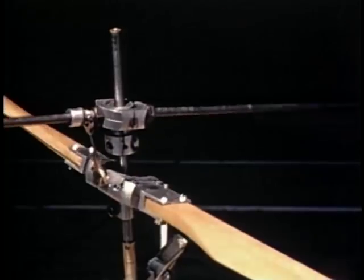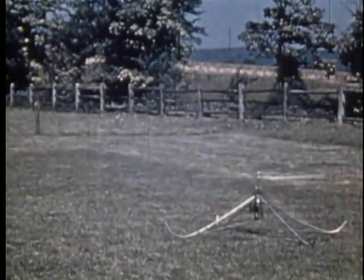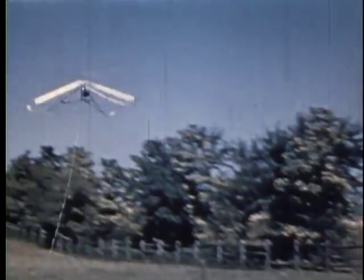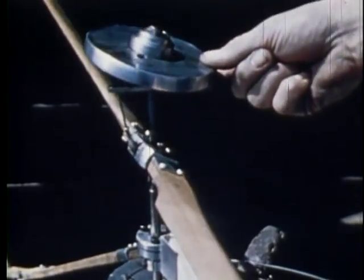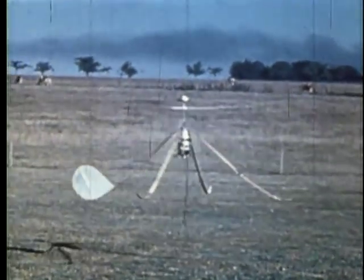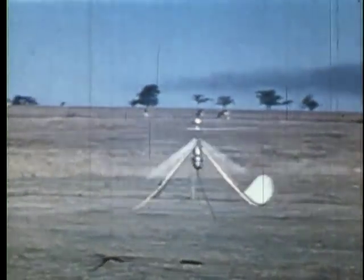By December of 1939, Arthur had developed a mast-mounted stabilizer bar that dramatically improved the hover performance of his models. In the next experiment, he replaced the bar with a flywheel. The helicopter model could now be remotely controlled to fly in any direction.